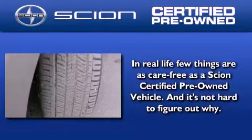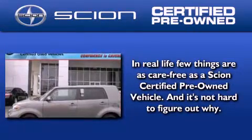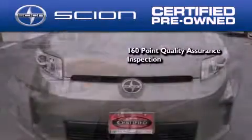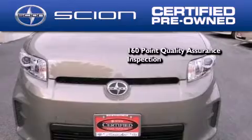With the Scion certified pre-owned vehicle, you can rest easy knowing it has been reconditioned to meet Scion's exacting standards by factory-trained technicians. To be a certified Scion, a vehicle must pass a 160-point quality assurance inspection.